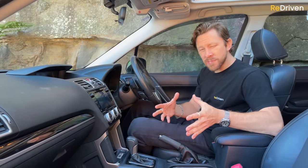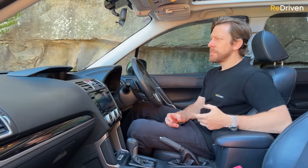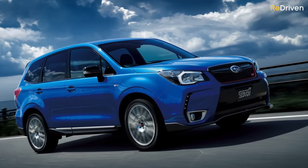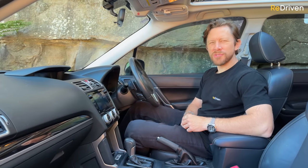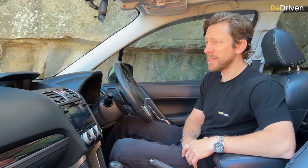Aside from the infotainment systems, even the early base model examples are still going to include everything you'd expect. If you upgrade to a more recent top-spec example, it adds significantly more. And if you really want the full-fat fourth gen Forester, check out the TS, which was given an STI treatment — basically, Subaru Technica International threw everything at it. For all the specific details, go to Redriven.com and check out the awesome, completely free Forester cheat sheet.